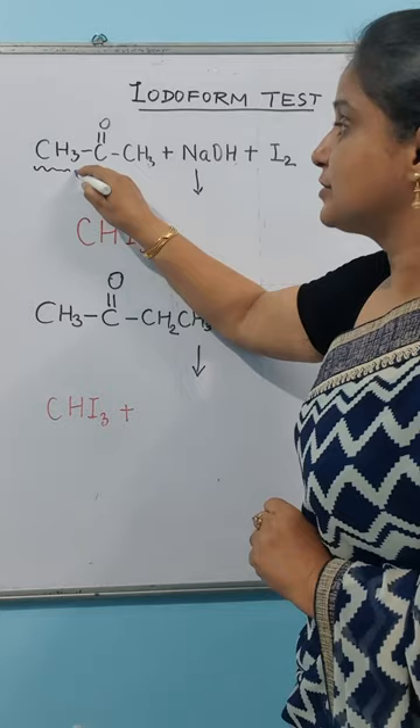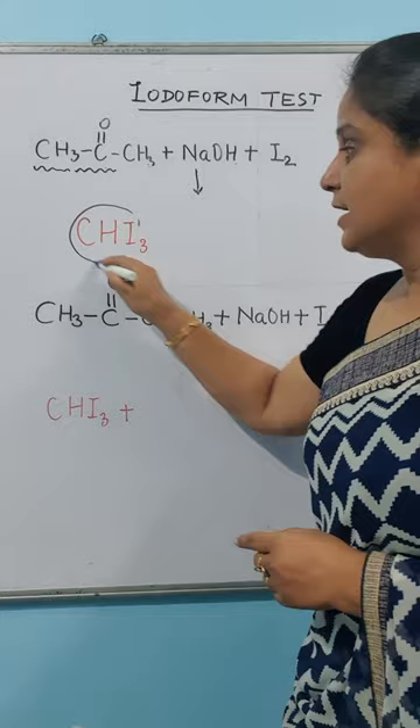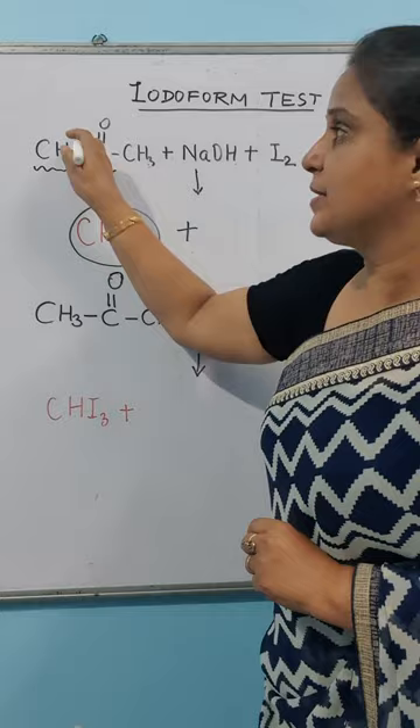In this test, you will get iodoform, which is a yellow-colored precipitate. You will get one product from the methyl side — iodoform, CHI3.